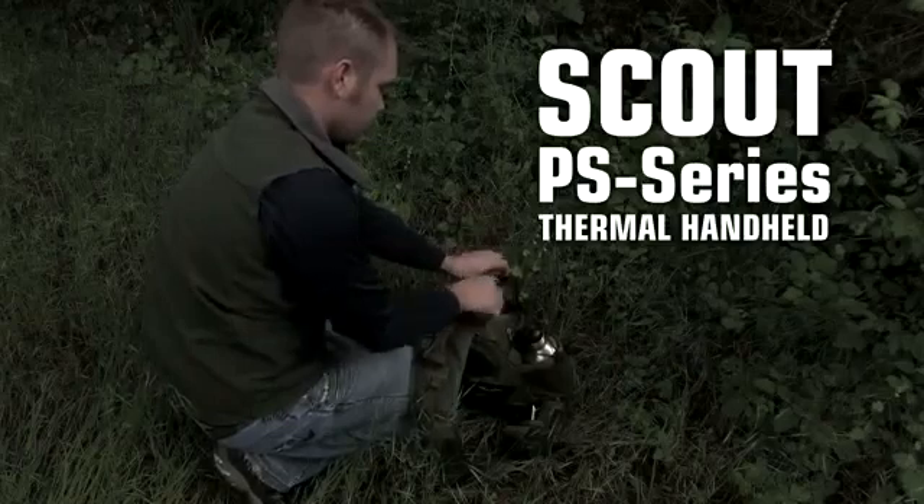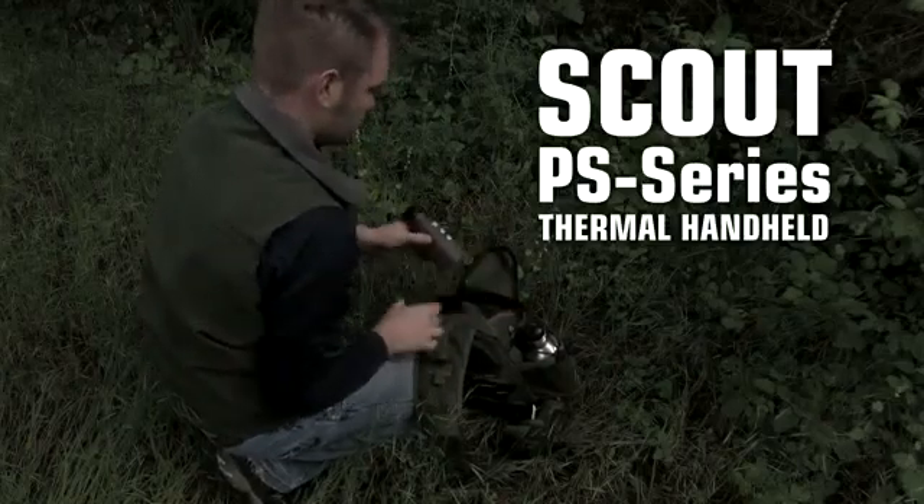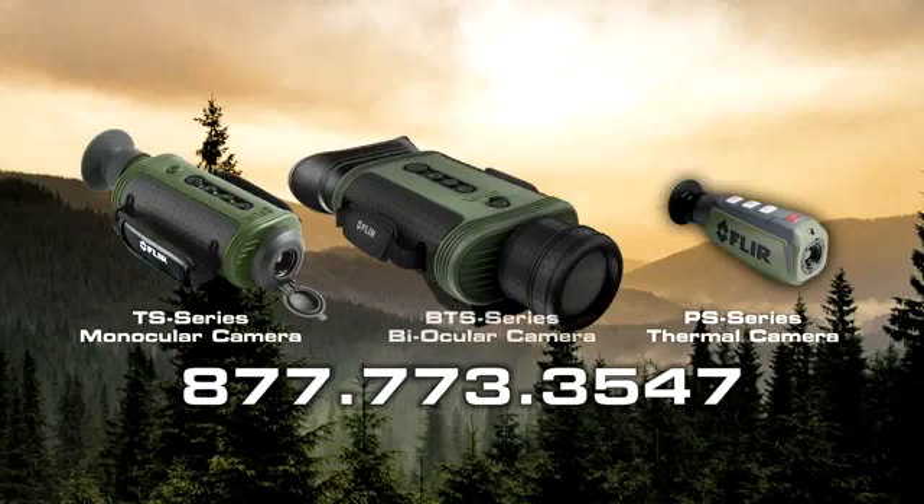Call FLIR today to find out more about the PS series and all the other great Scout handheld thermal cameras.